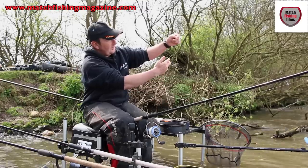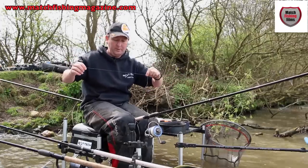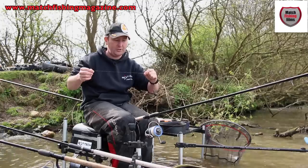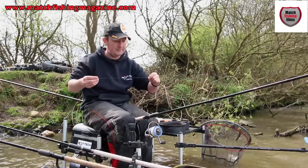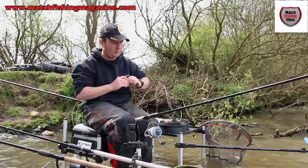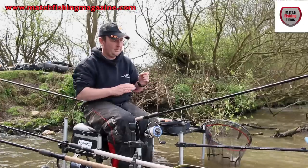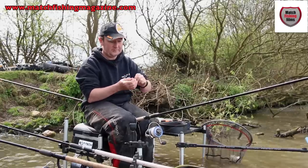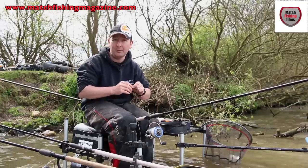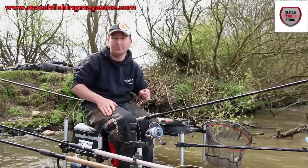At the end of that boom is just a loop, and then I've got a 50 centimetre hook length, which is compliant with international rules - the rules say you can't fish a hook length shorter than 50 centimetres. That's attached loop to loop to the end of the leader. That particular hook length is 013 Guru N-gauge, tied to a size 16 Camasan B560 microbarbed hook, which is ideal for a double maggot hook bait or a piece of worm.